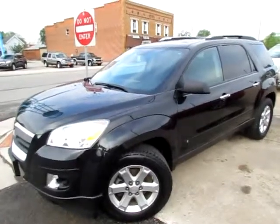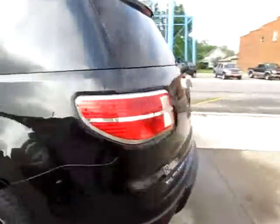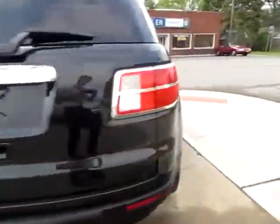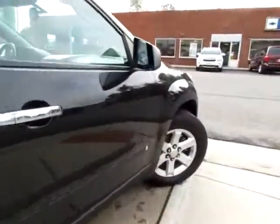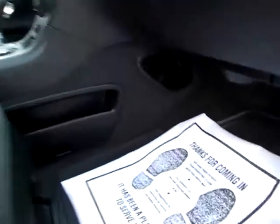156,848 miles. 2008 Saturn Outlook XE. This really is a fully loaded vehicle, plus being extremely nice on the outside. We've got heated mirrors to keep you visible on the highways.